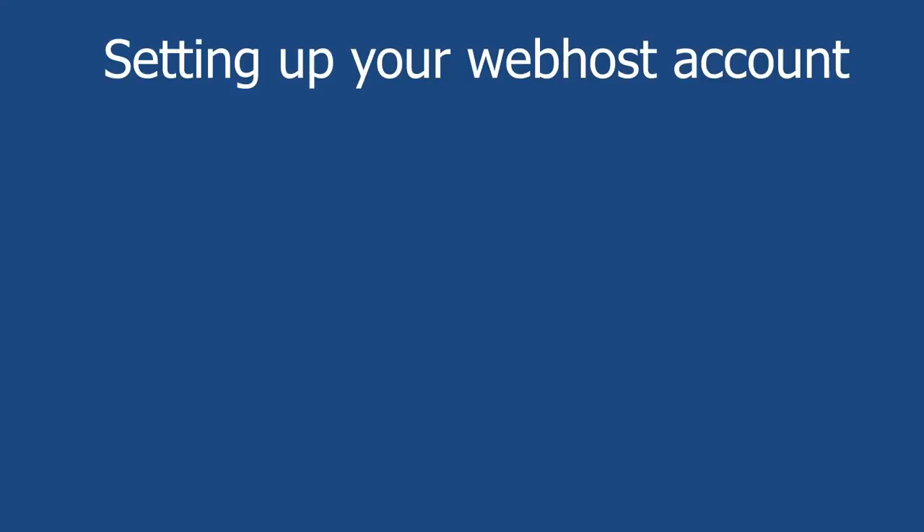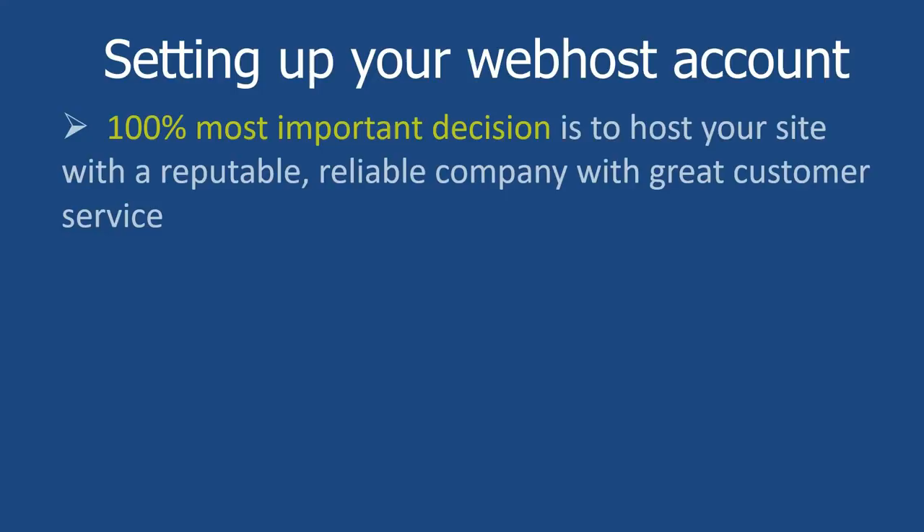So I really hope you're excited about now setting up your very own e-commerce store. The first thing we need to do is to set up your web host account. Basically, every single website needs to be hosted somewhere — that is your web host account. Now this is a very important decision because you need a company that is reputable and reliable, and also has great customer service. Whenever you've got problems, you want particularly good customer service.